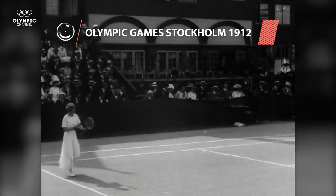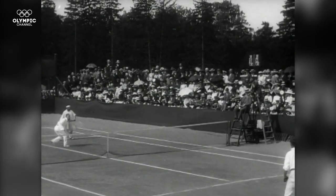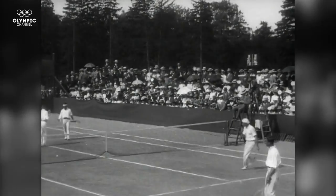In the past, athletes wrapped their feet in fabric to play sports until they began to manufacture tennis shoes with cork soles in the 18th century.